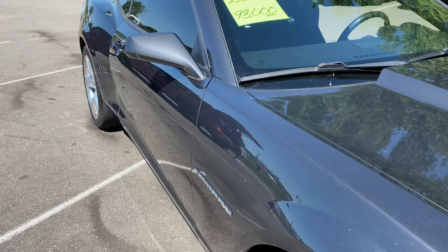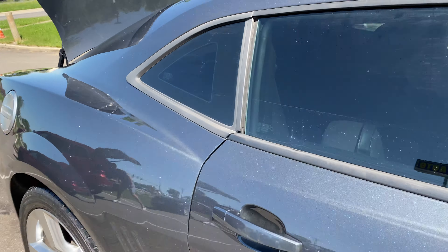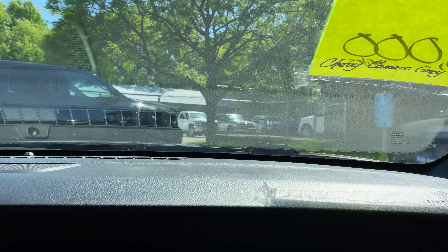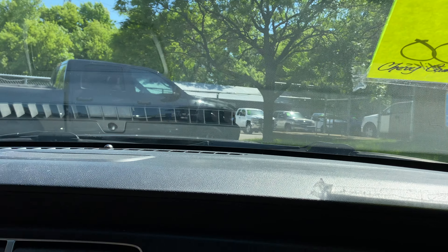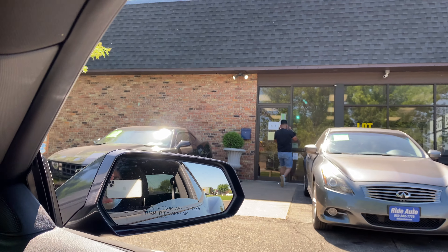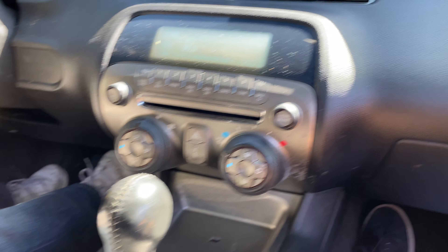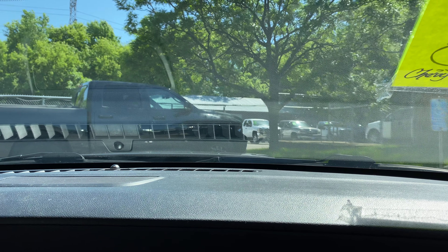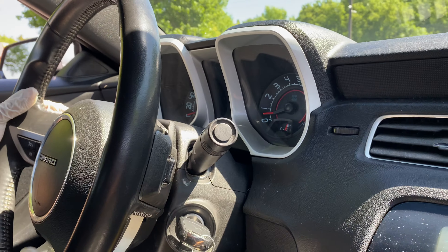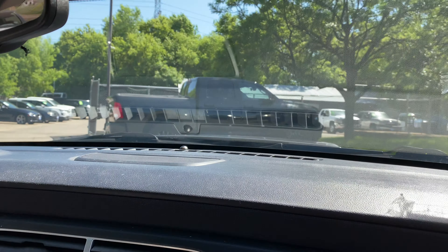Let's take you guys on a short test drive and show you how the vehicle drives. Okay guys, welcome inside the SS. We've got the AC running — works great. Let's test all the windows. It's an automatic transmission that goes from gear to gear without any delays. You may think this vehicle should be manual, but it's got manual shifting up here and it's actually quicker than a manual transmission.